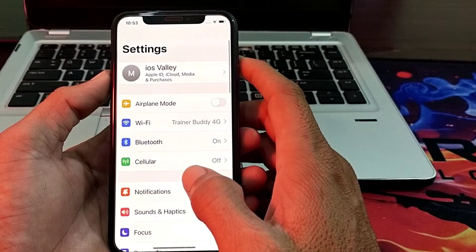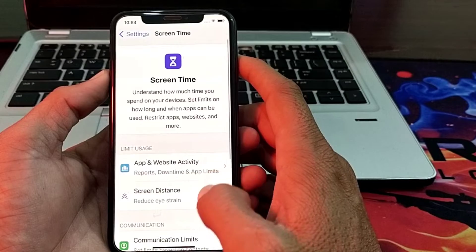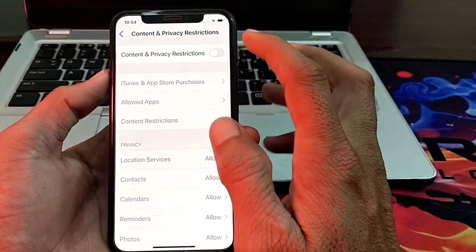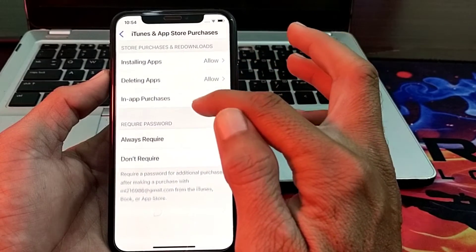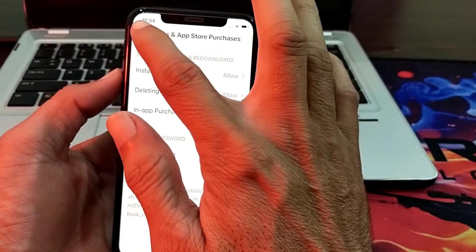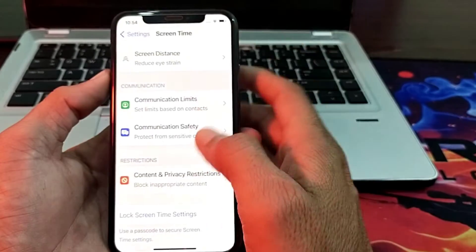If you are still having this problem, open Settings on your iPhone device, scroll down, tap on Screen Time, then tap on Content and Privacy Restrictions, and turn this on. Then tap on iTunes and App Store Purchases and make sure that Download is required and Installing Apps is allowed. Then turn off the toggle and go back.